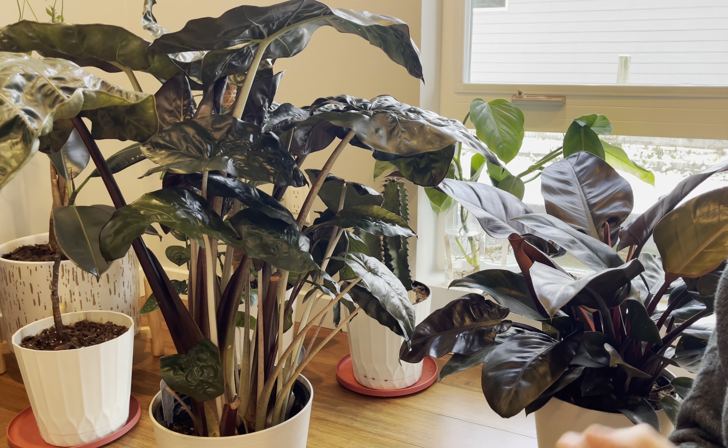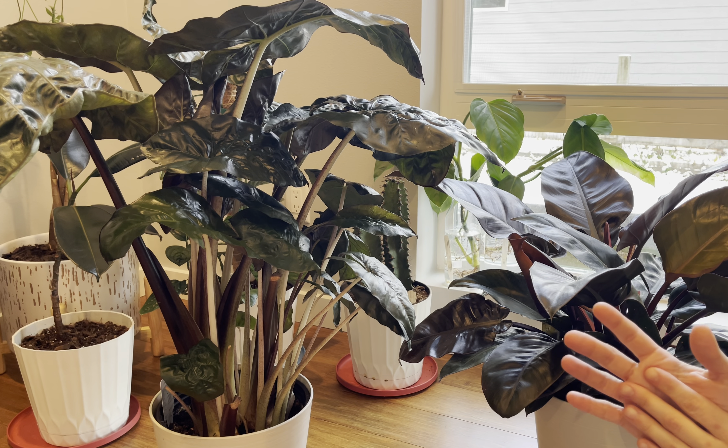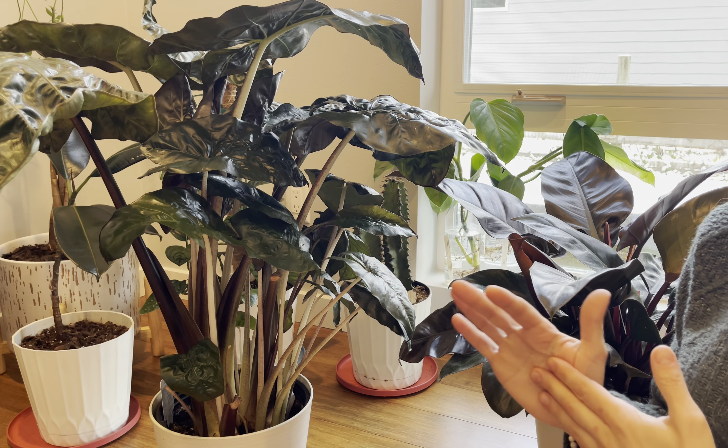Number four is to avoid over-watering and also over-fertilizing. Over-watering will bring root rot and your plant will die.